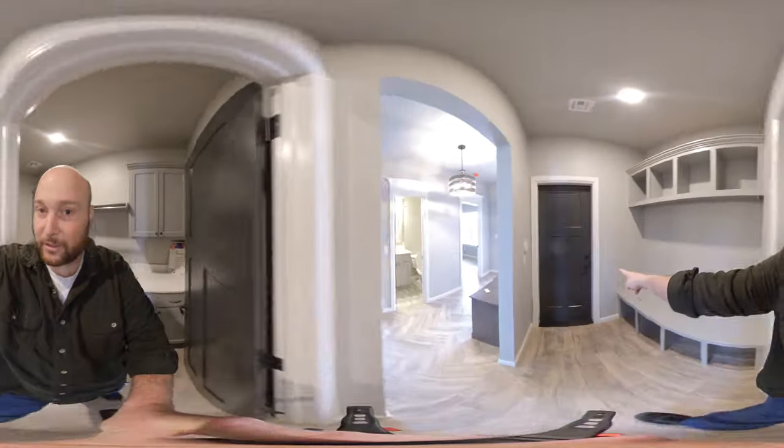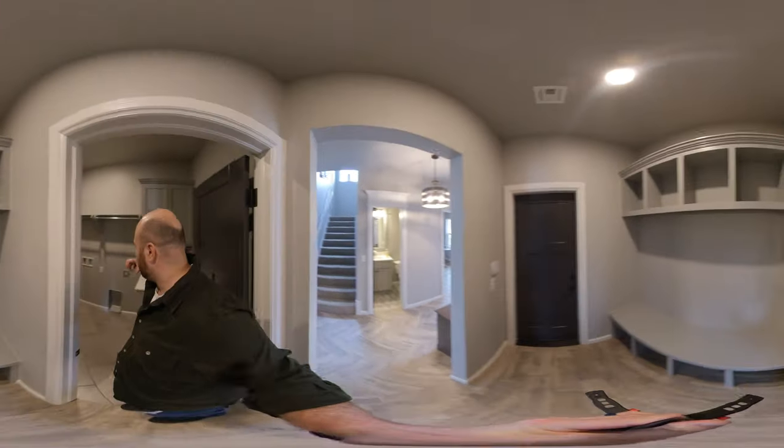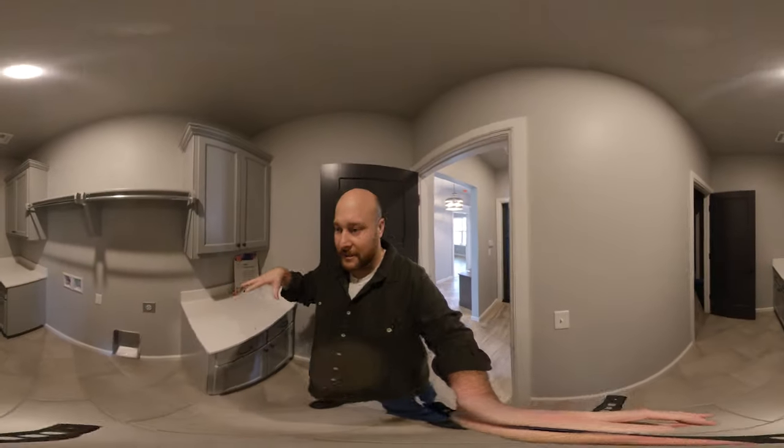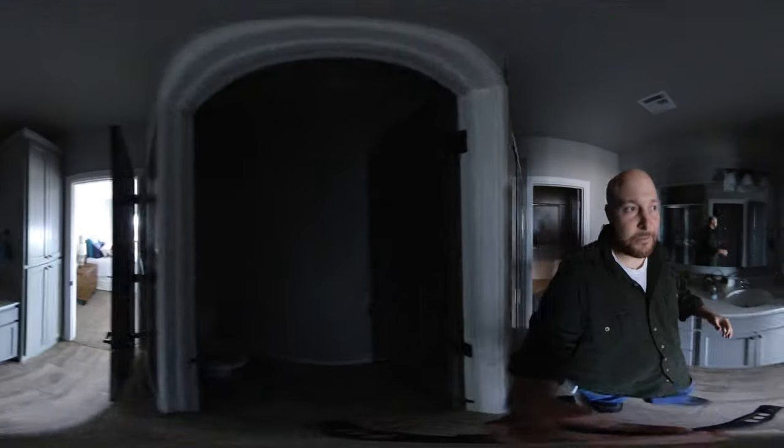That's a great feature I want to point out — watch this. This is the garage. You come in through the garage, put your dirty clothes in the laundry room right here, and then go straight to the master to get your shower and get all cleaned up.